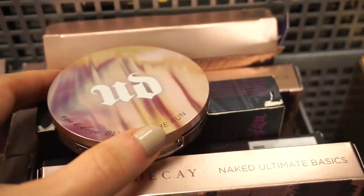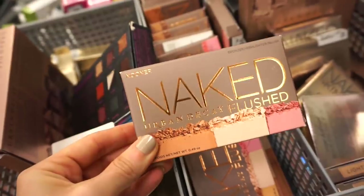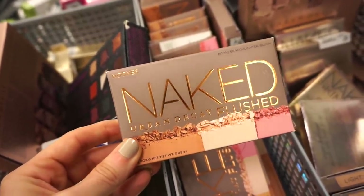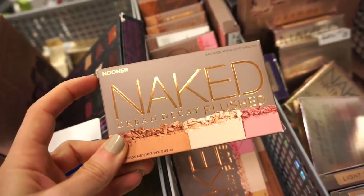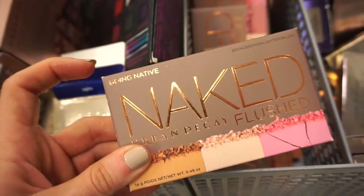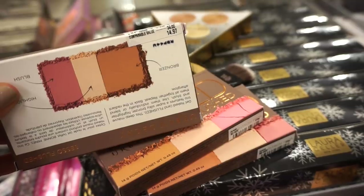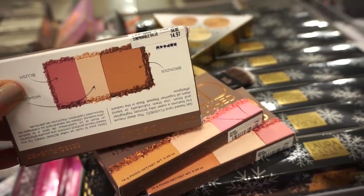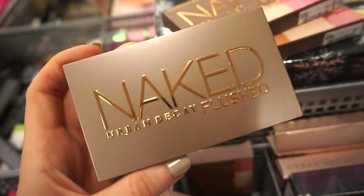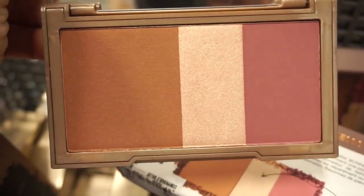This bin has the Urban Decay Naked Flushed blush, bronzer, and highlighter palettes. We have them in different color stories: Nooner, Going Native, and Seso. Original value was $34, here $14.97. The outer packaging looks the same on all of them — it's a really nice sturdy palette. Seso has a raspberry matte blush, a champagney highlighter, and a deeper bronzer.